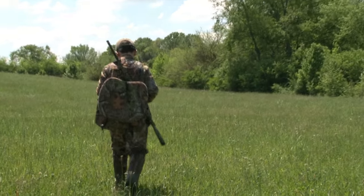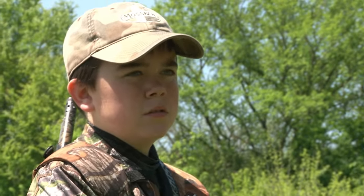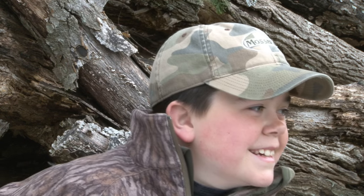I'm Jason Kruse with Mossberg's Rugged American Hunter series. Today I'm going to actually show you how to buy a gun — specifically a Mossberg 500 Super Bantam youth turkey gun that I want for my son Cole. I thought I'd walk you through it myself and show you how I do it.